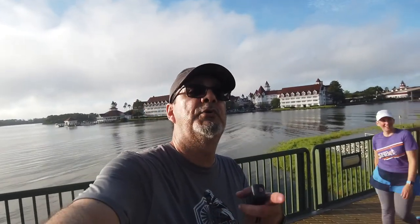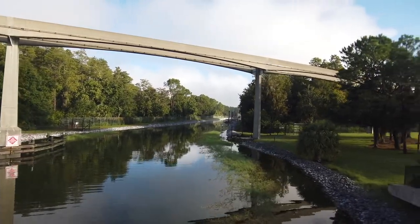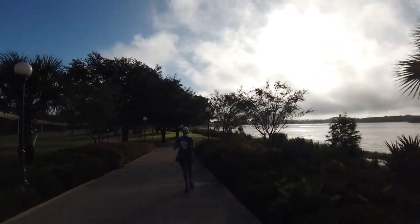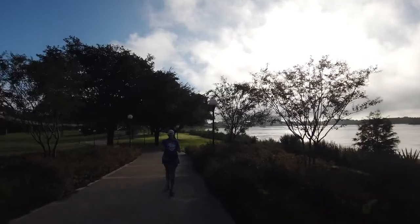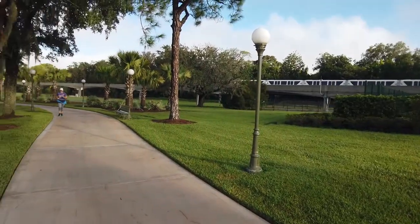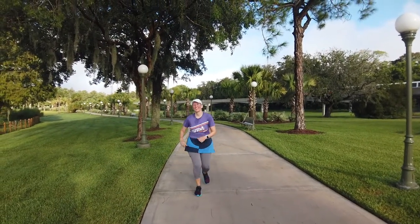If you've ever seen the Electric Water Parade, those are the units that deliver all the lights along the water — that's where they park them. And they still pull it off.